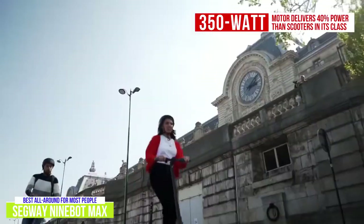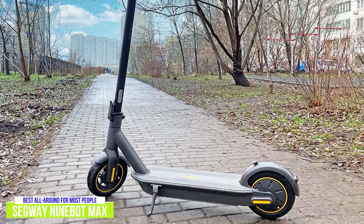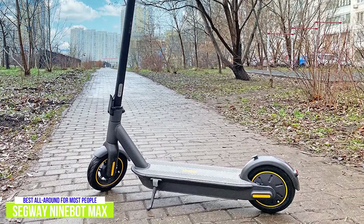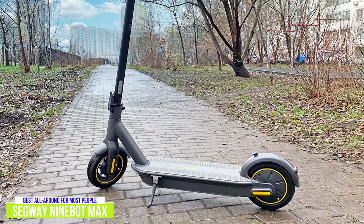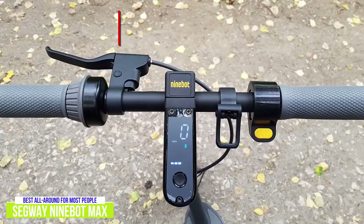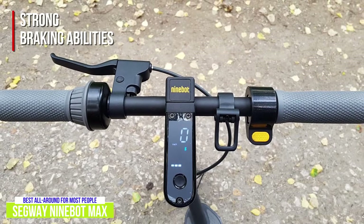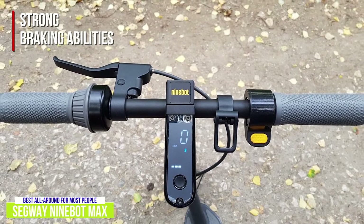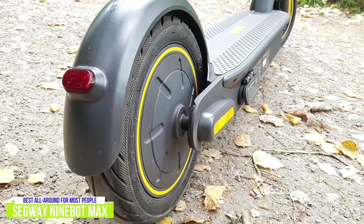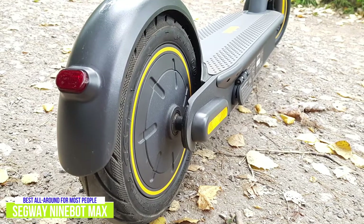The Max doesn't have a zero-start mode, meaning instead of the motor engaging when you activate the throttle, you have to kickstart it to about 2 miles per hour before the throttle will engage. It's a nice safety feature found on many scooters that keeps it from running away if the throttle is accidentally hit. The Max has strong braking abilities and uses one brake lever to control the front drum brake and rear electronic brake. Personally, I really like drum brakes — the mechanism is encased within the wheel, protecting it from the environment and incidental damage, and braking feels smooth without requiring much effort.